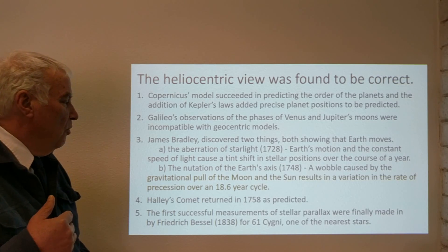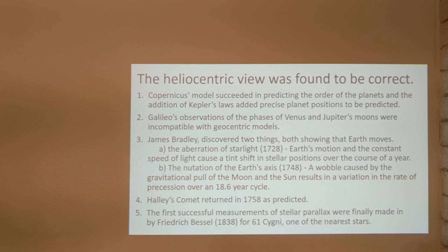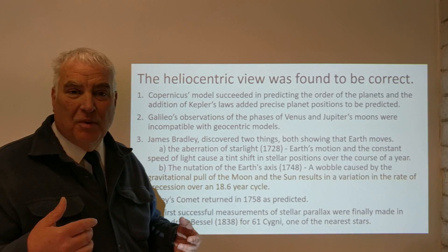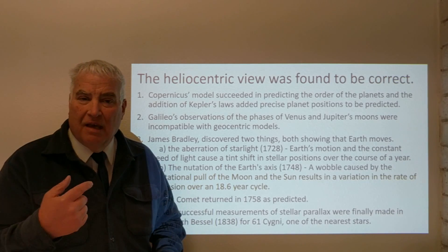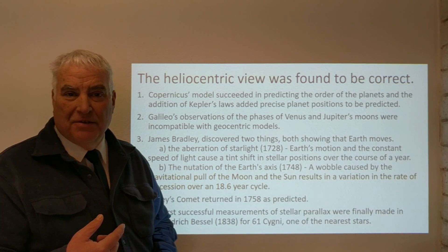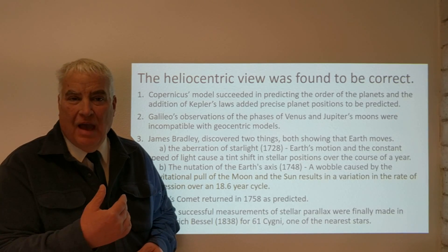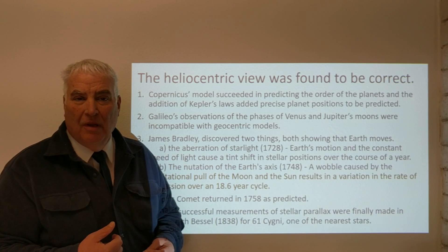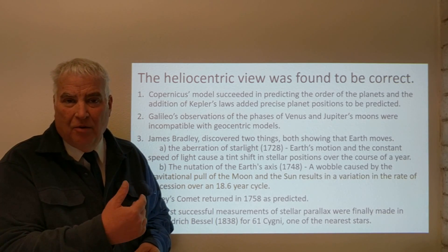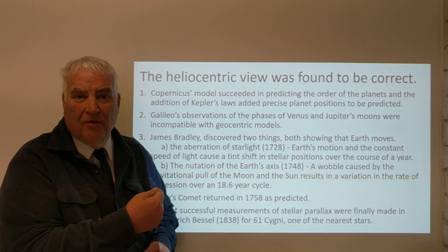Another thing that Bradley observed was the nutation of the Earth's axis, which is a wobble caused by the gravitational pull of the Moon and the Sun. This is a variation in the rate of precession over an 18.6-year cycle. The precession cycle takes 26,000 years, but has a slow rate of change over a period of 18.6 years, caused by the gravitational pull of the Sun and the Moon on the Earth, evident in watching the stars' precession.